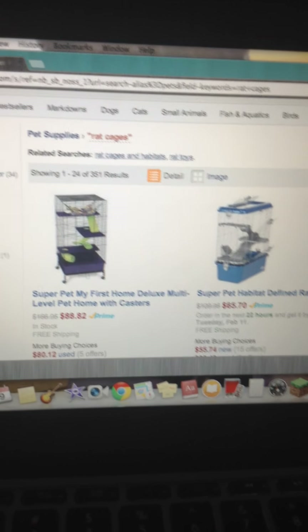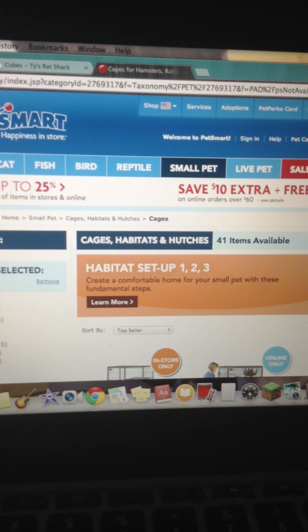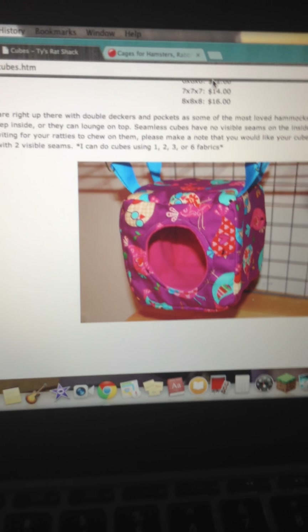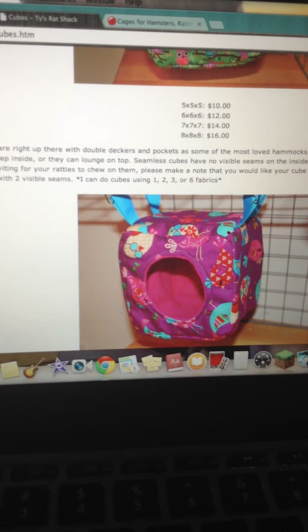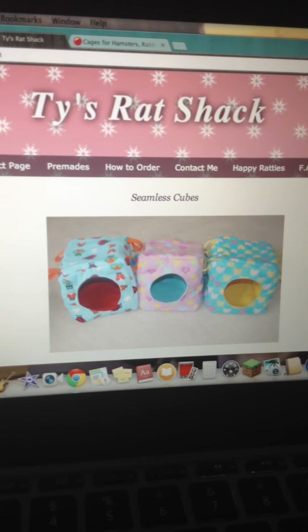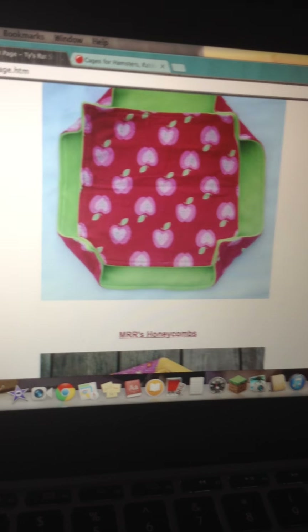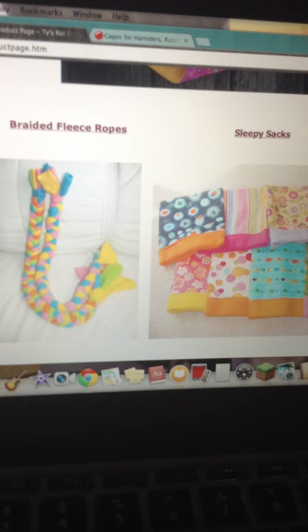So that's my review of where you should get cage stuff. There's PetSmart, Petco, and Amazon. And Rat Whisperer, Cube Ties, and Rat Shack is a good place to get hammocks. That's about it — thank you very much for watching, and bye.